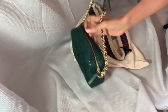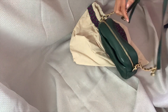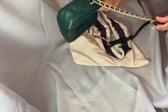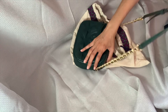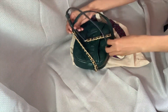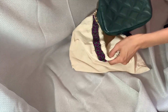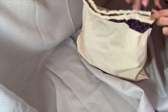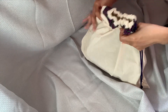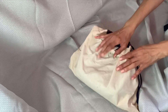The strap is adjustable. It's a little tangled because I just took it out of the dust bag, so bear with me. The strap does not come off — it's not removable, that's one thing to note. And back in the dust bag it goes — that is my Tory Burch Soft Fleming Camera Bag.